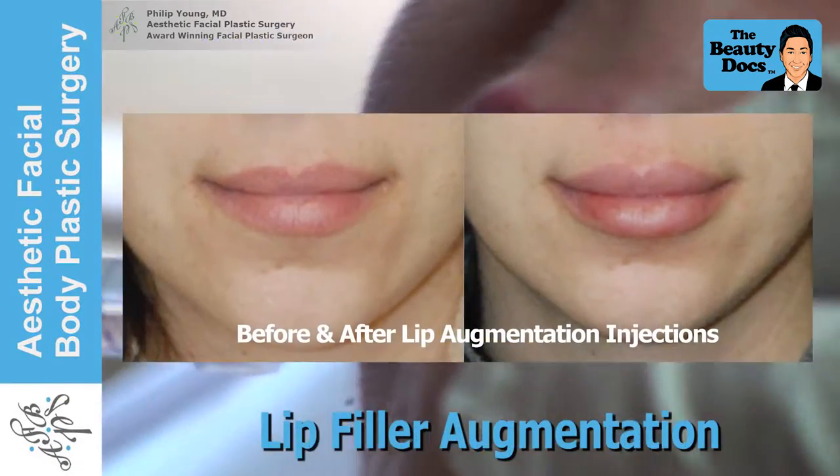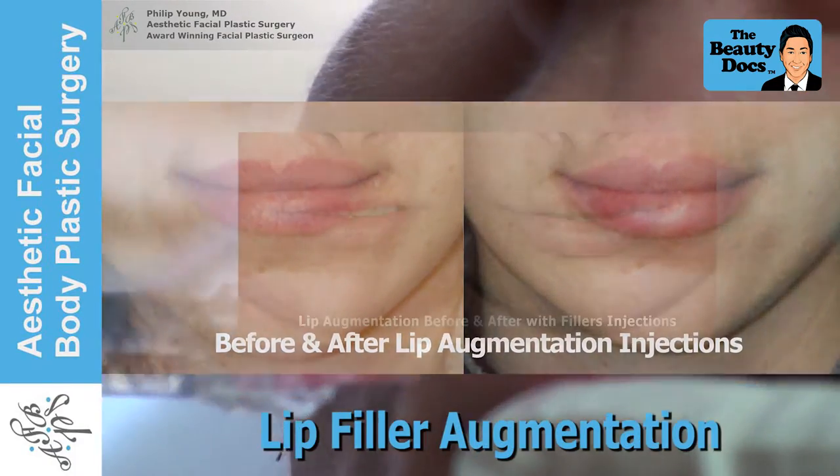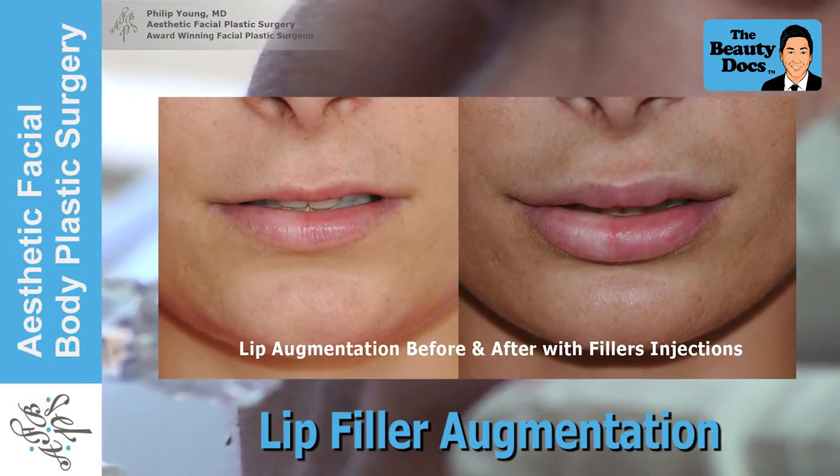Here are some before and after lip augmentation photos. These were achieved with either Restylane or Juvederm.